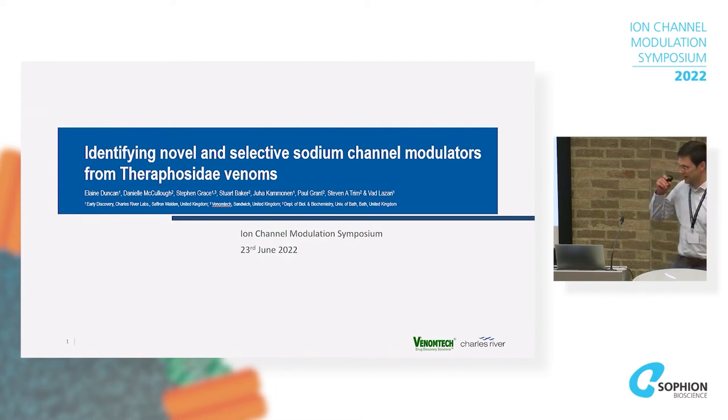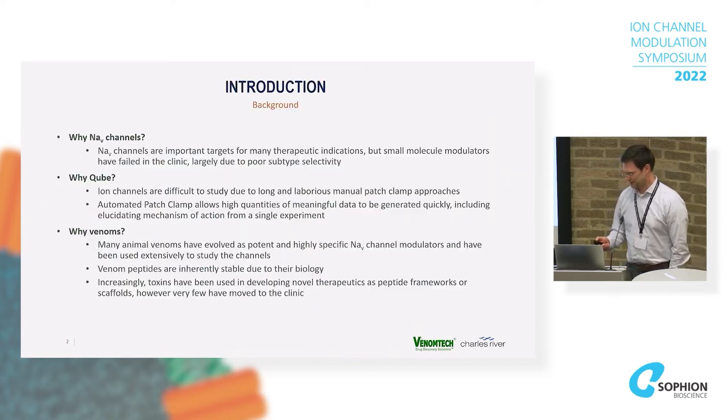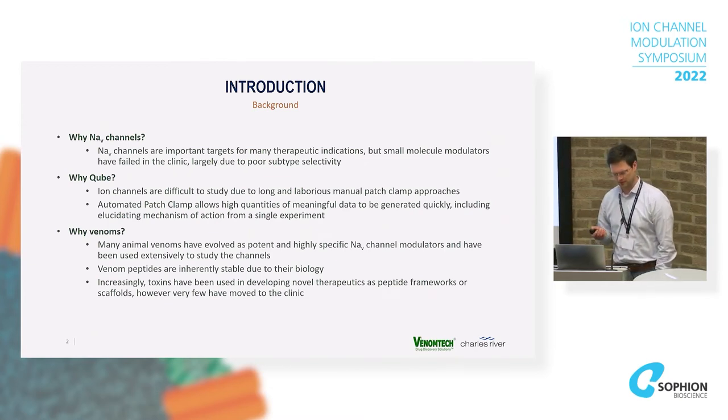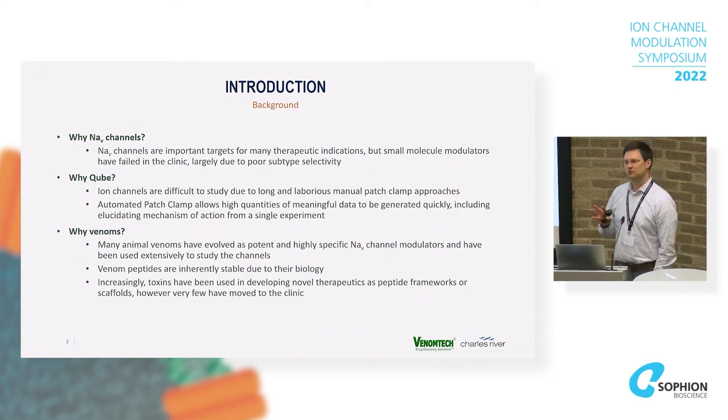Back to the talk topic — venoms and toxins has been the theme of the day. We did this work together with Venom Tech, a company based in Sandwich in Kent, specializing in making venom fractions and toxins for drug discovery. For us, we had two aims for the experiment.